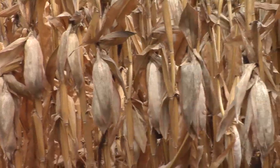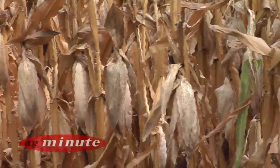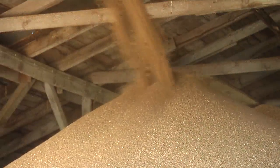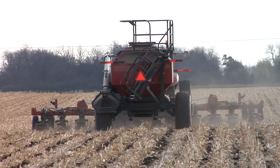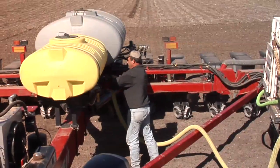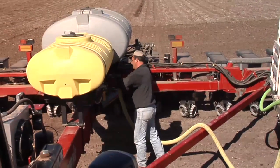Can farmers raise even better crops all while using less plant food? I'm Darren Hefty. Plant food, otherwise known as fertilizer, is one of the largest variable expenses each year for farmers. It makes sense then that farmers would look for ways to get more crop production out of less pounds of plant food. There are several ways farmers have found to make their crops more efficient with their fertilizer use.